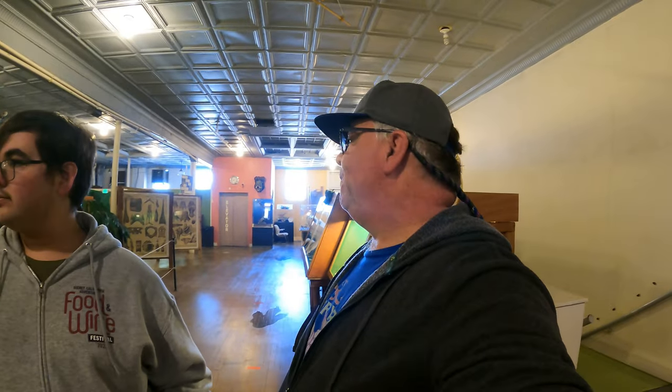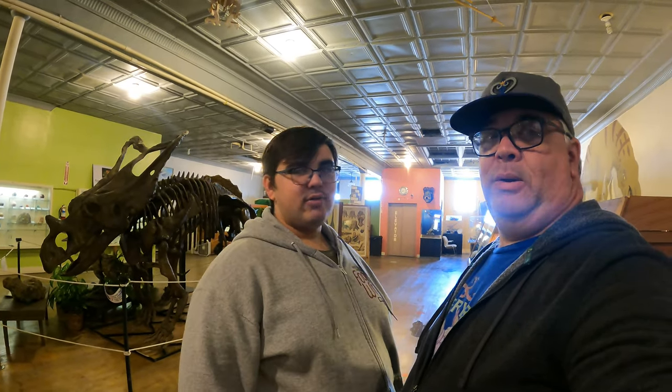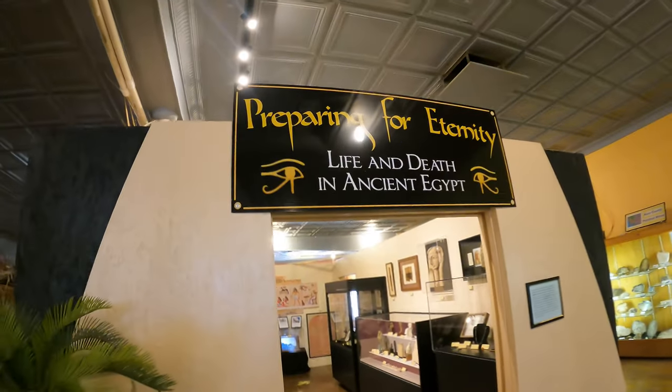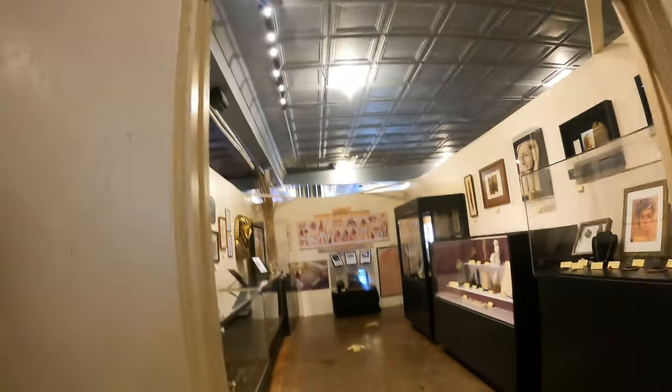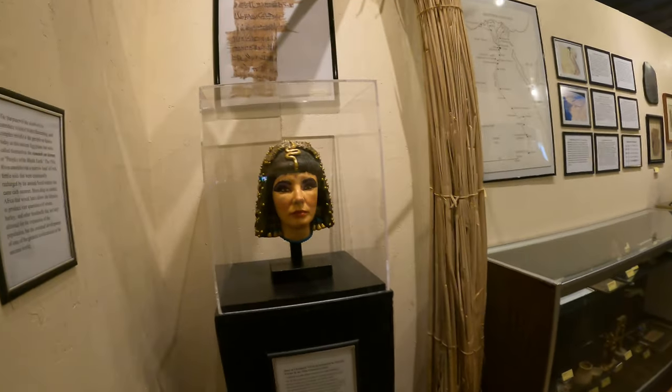We got up here to the third level to check this out. The Native American exhibit and this exhibit is called "Preparing for Eternity: Life and Death in Ancient Egypt." I think it's going to be something about mummification. Well, considering it's right over there, let's go check it out.